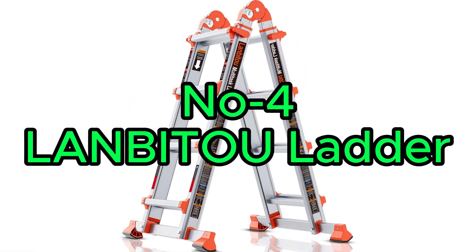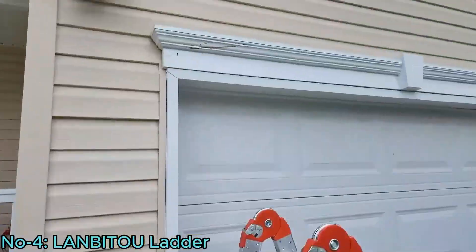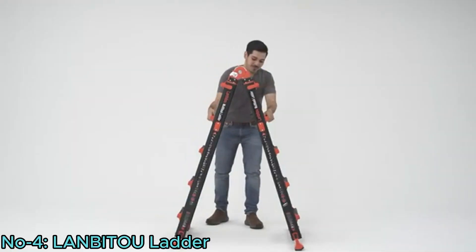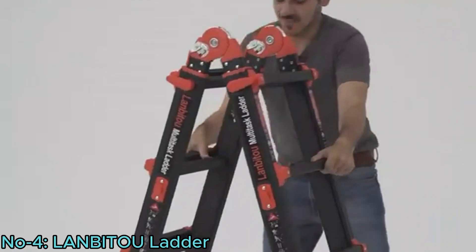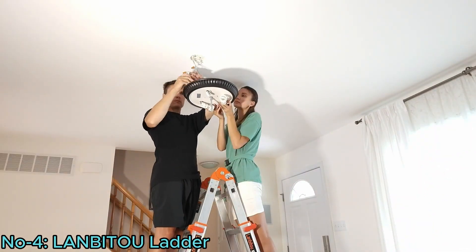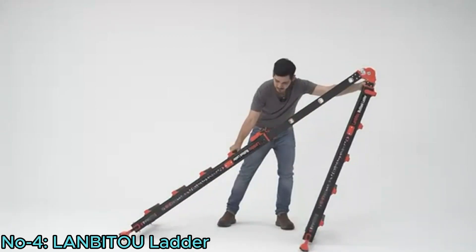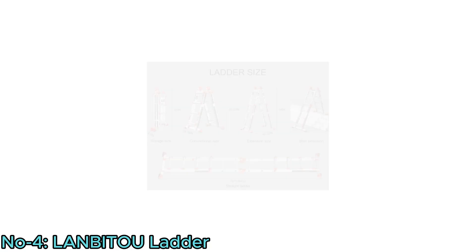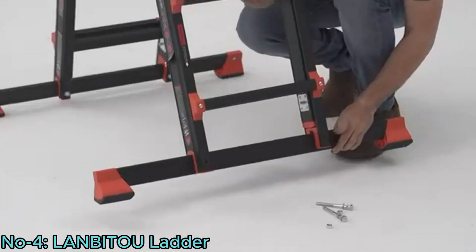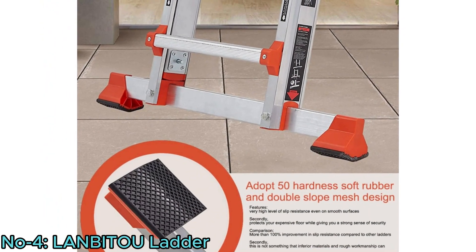Number 4, Lanbetul Ladder. The Lanbetul Ladder is a versatile and secure solution for various tasks. Reinforced with 2mm thick aluminum, it offers exceptional reliability with a 330-pound load capacity. Its multi-position design swiftly transforms between different ladder types, enhancing efficiency for diverse work needs. Equipped with two anti-slip balance bars and a sloping mesh design, it ensures superior stability and grip.